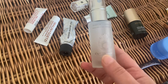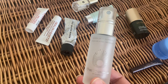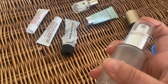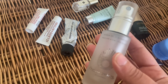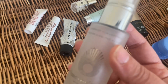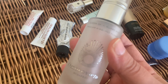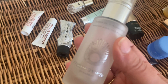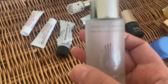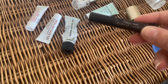Next I've got the Omorovicza Queen of Hungary mist — this is one I repurchase time after time. It's beautiful, the bottle is glass, the spray is like a fine mist. I use it as a refreshing spray before and after makeup and in my skincare routine, so it's an all-rounder. I absolutely love the scent as well. Definitely a repurchase — I've got a few bottles of it already.